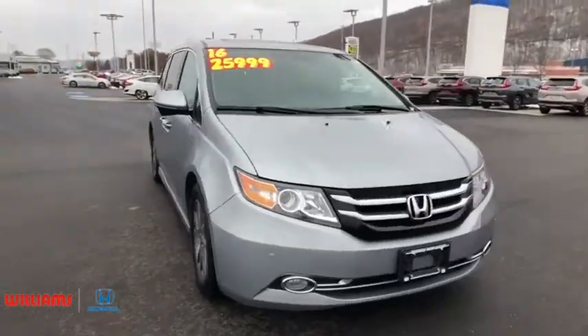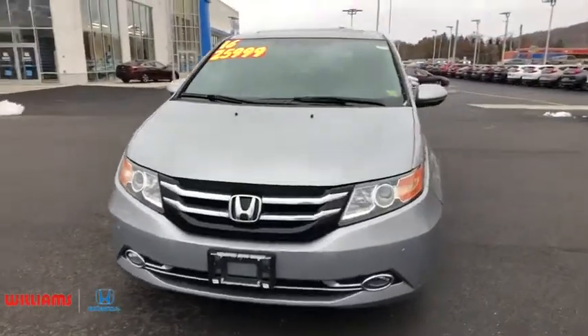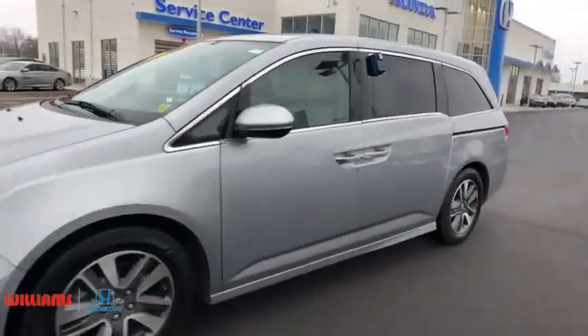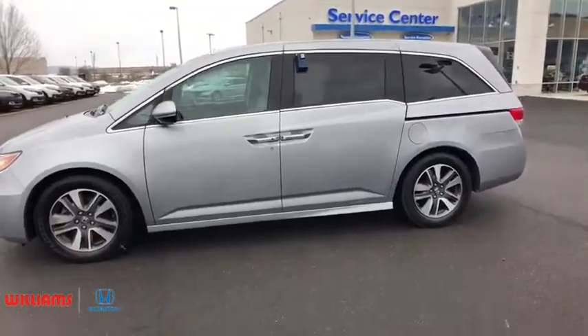The 2016 Honda Odyssey. The Honda Odyssey is a showcase of distinguished style, captivating technology, and advanced safety features. A must for all families. This vehicle has less than 75,000 miles.